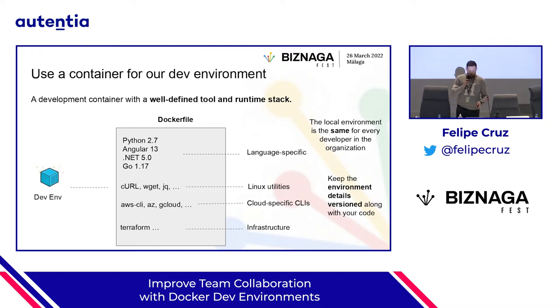We're going to have a dev environment — a development container with a very well-defined tool and runtime stack. For example, if you're developing Angular applications, you can put Angular 13, 12, or 11 depending on the project. You ship the runtime and also the SDK so that you can develop. You can also include utilities like curl, jq, and any kind of CLI like cloud-specific CLIs or infrastructure tools like Terraform. All this can be specified in a Dockerfile. The benefit is a local environment that is the same for every dev, customizable per project, and with the environment details versioned in source code stored in your GitHub repo.